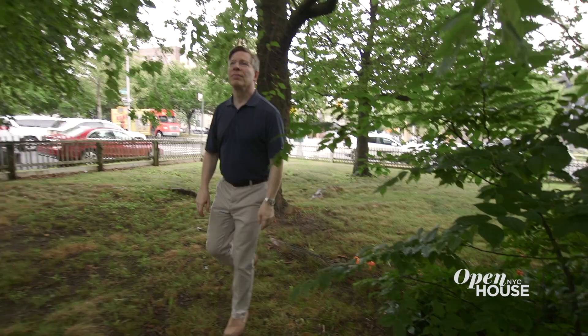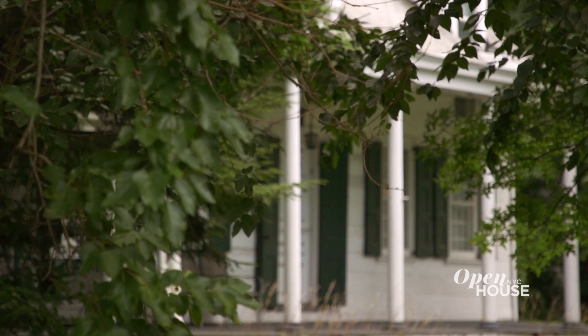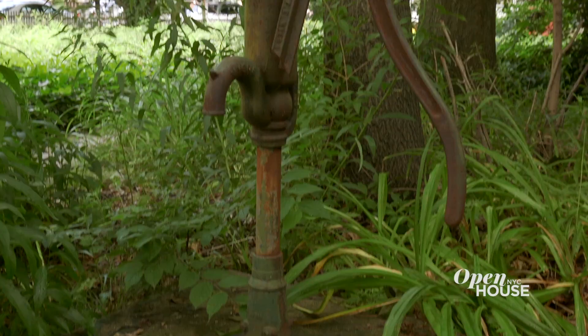Wandering around the half acre, you sometimes feel like you've stepped into another world with its trees, ivy lawn, and grape vines. It really is like having your own private park.